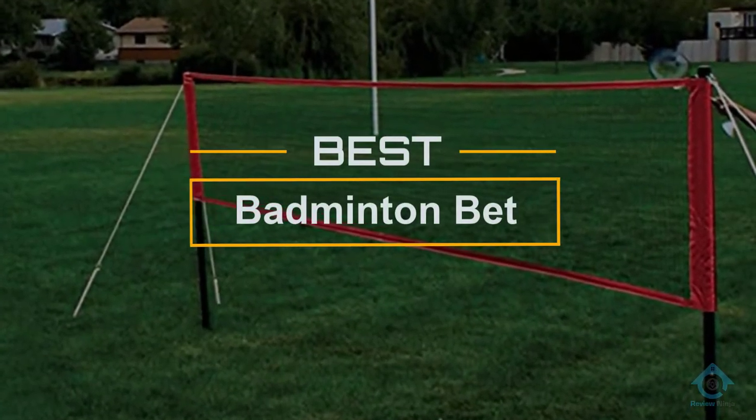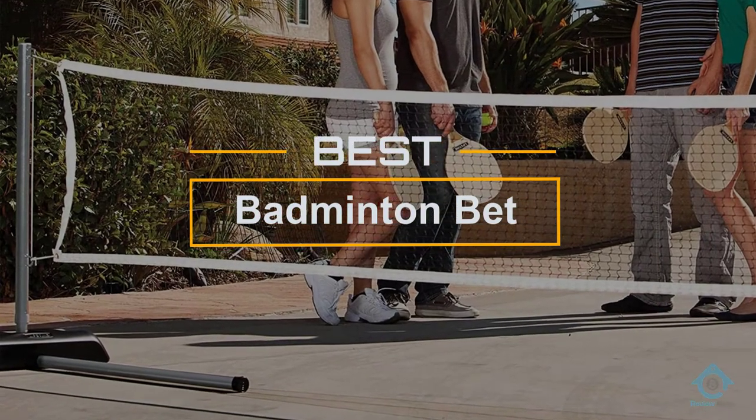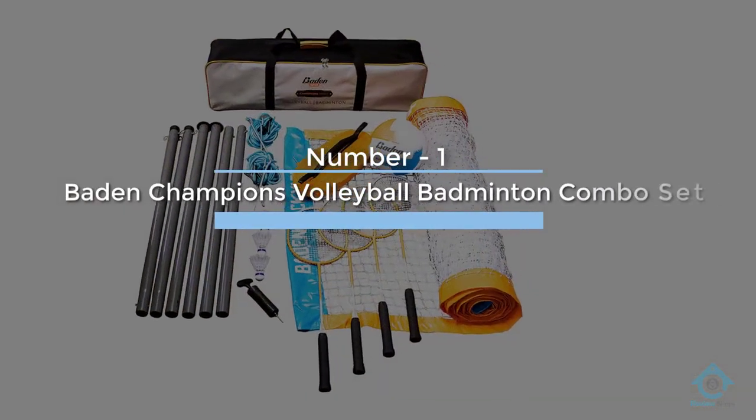If you are looking for the best badminton set, here is a collection you have got to see. Let's get started. At any time you can click the circle for more info and real-time deals. Number one: most popular — Baden Champions Volleyball Badminton Combo Set.